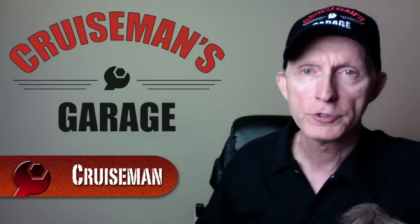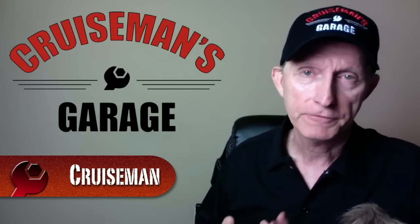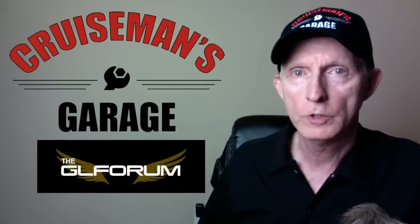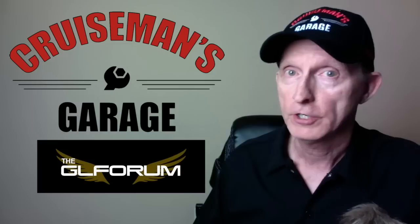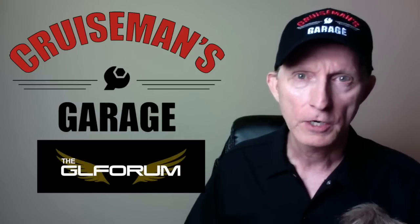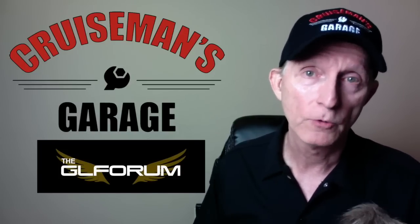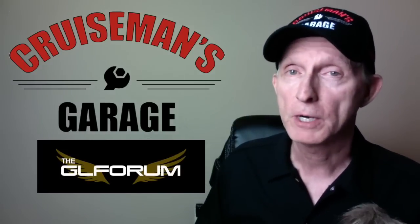Hey everybody, Kruzman here with Kruzman's Garage and the GeoForum. I thought I would take a few minutes today to talk about all the speculation surrounding the new 2018 Honda Goldwing that we've been hearing so much about. I'm going to show some pictures and go over what we know and what we don't know — and honestly, what we don't know is much more than what we know. Everything right now is pretty much speculation.